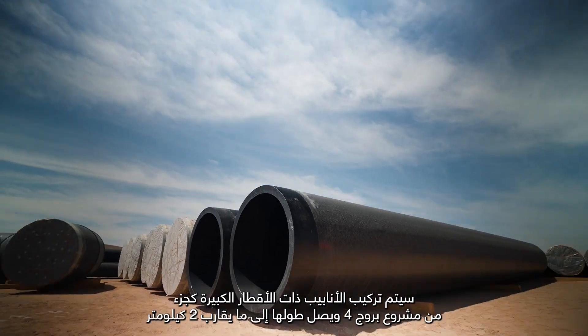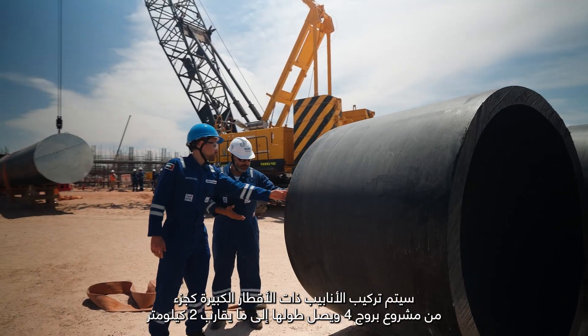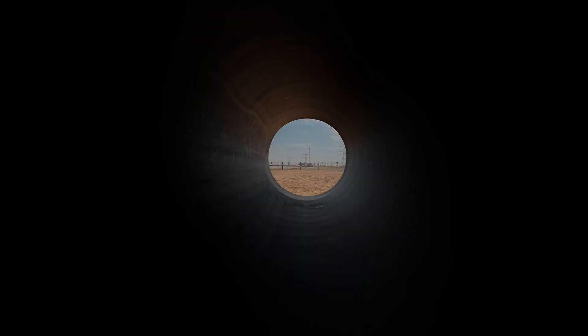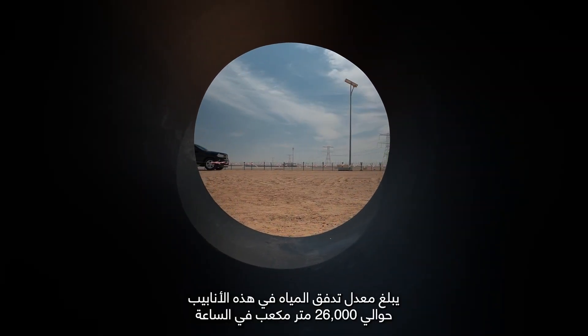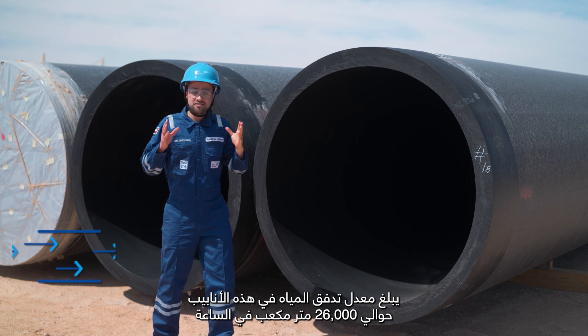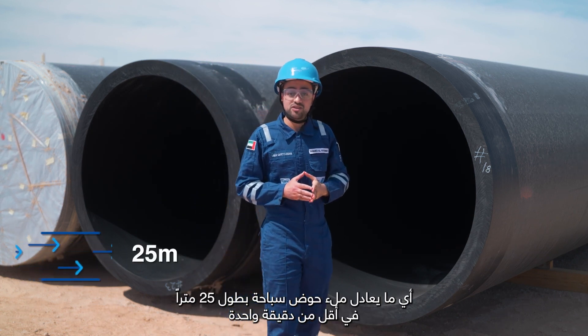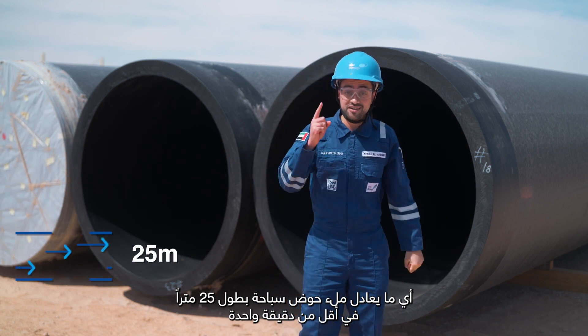The large diameter pipes will be installed as part of the Brouge Fort project and will cover a distance of nearly 2 kilometers. The pipes have a flow rate of approximately 26,000 cubic meters per hour, equivalent to filling a 25-meter swimming pool in less than one minute.